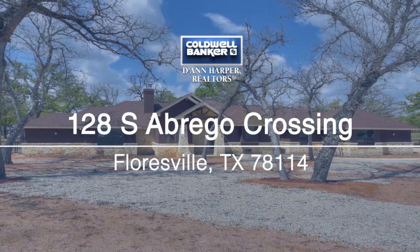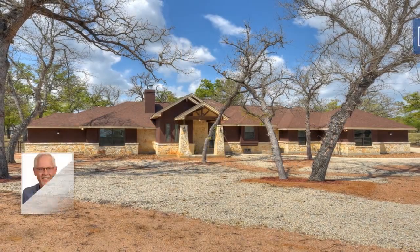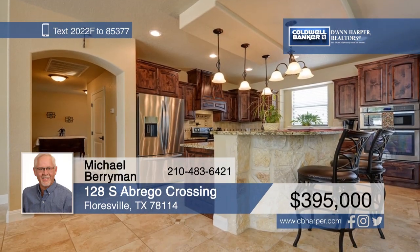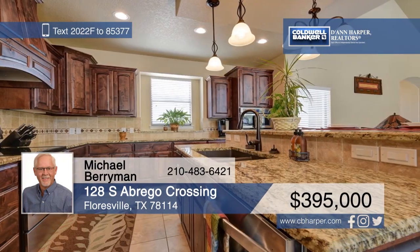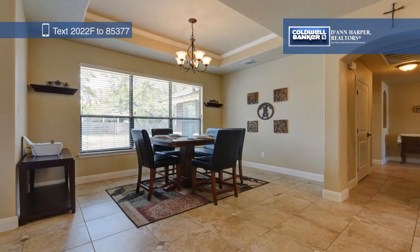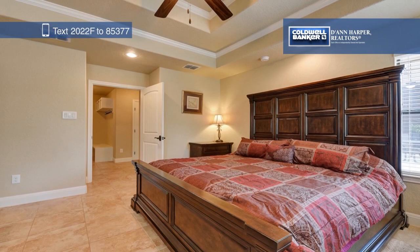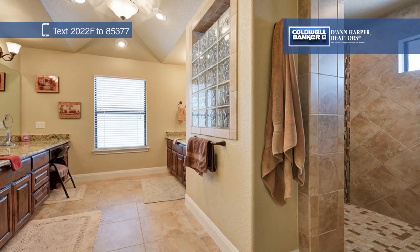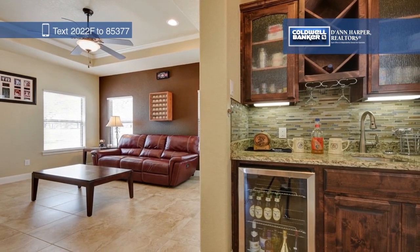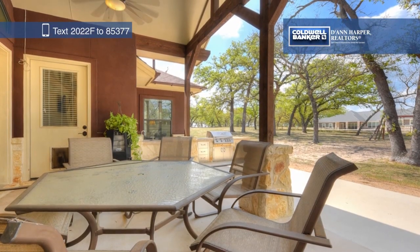Don't miss this amazing custom gem at the end of a quiet cul-de-sac in the highly desired Abrego Lake community. This home is great for entertaining with an open living, dining, and kitchen area, plus a game or media room with a wet bar and a covered back patio with an outdoor kitchen. See it all in person when you take a tour with Michael Berryman.